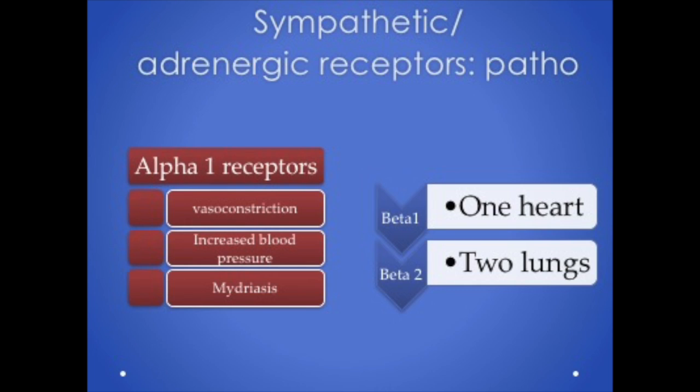Beta 1 receptors are in the heart — beta 1, one heart. When stimulated, they increase heart rate and blood pressure. Beta blockers slow heart rate and force of contraction and are used for hypertension. Beta 2 receptors are located in the bronchioles of the lungs; when stimulated, the diameter of the bronchioles increases to let more air in. Albuterol is a commonly used beta 2 agonist used for dyspnea or shortness of breath. Consider these actions when giving an adrenergic agonist, which activates the receptor, or an antagonist, which prevents a reaction.